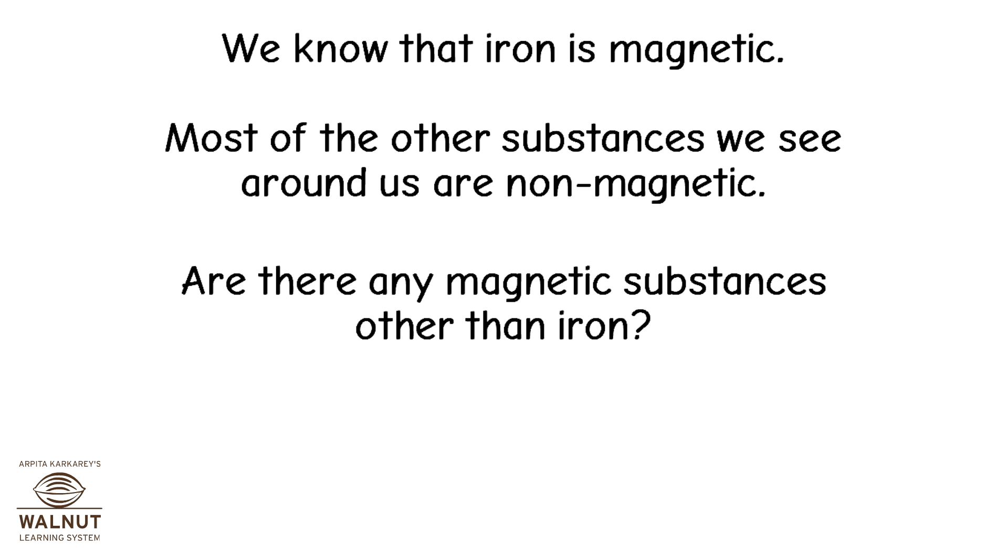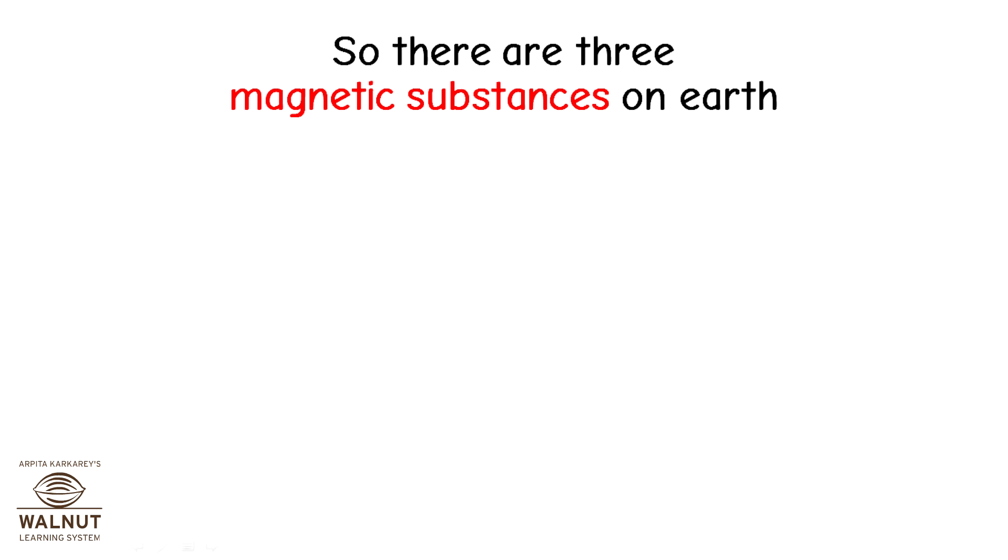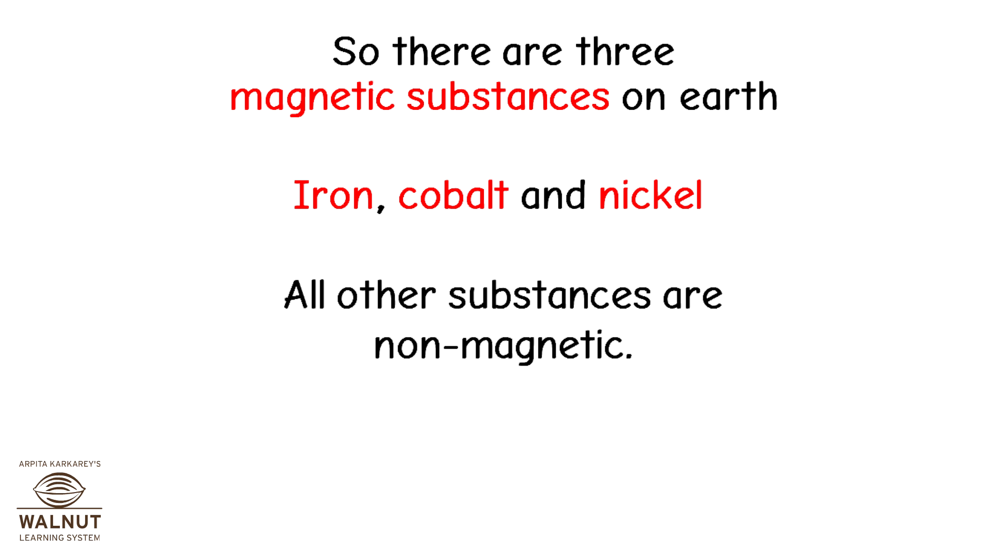Are there any magnetic substances other than iron? Yes — we have cobalt and nickel. So there are three magnetic substances on earth: iron, cobalt, and nickel. All other substances are non-magnetic.